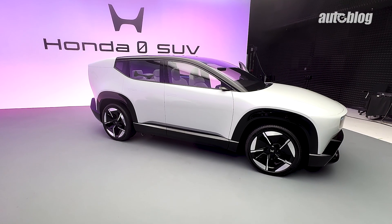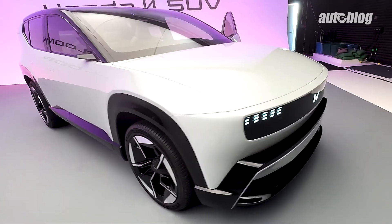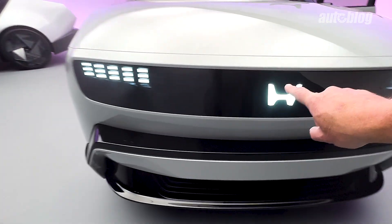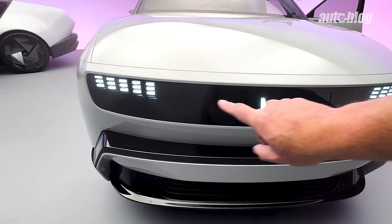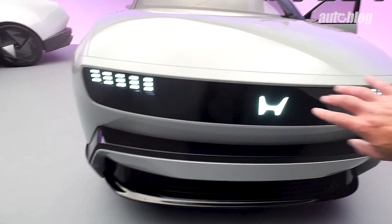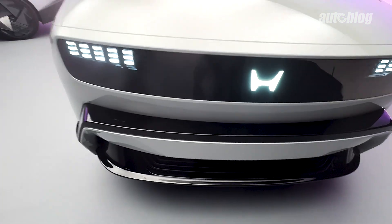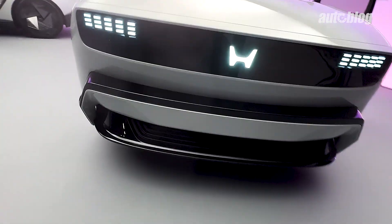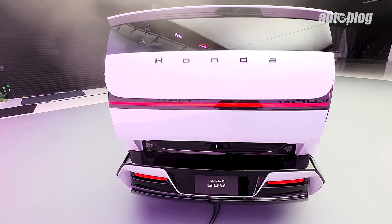Moving on to the Honda Zero SUV. I wanted to start with its exterior design. The front end — all of these LEDs — stretches all the way across and can do some cool little animations. They also work as turn signals in the front. Just like the saloon, you have the large Honda emblem and very few wasted lines. There's a lower section which might actually be functional for cooling.